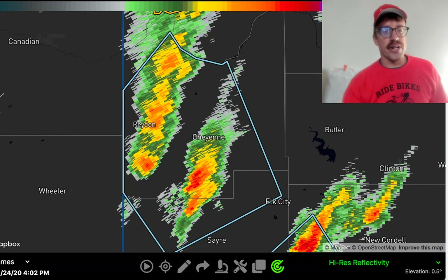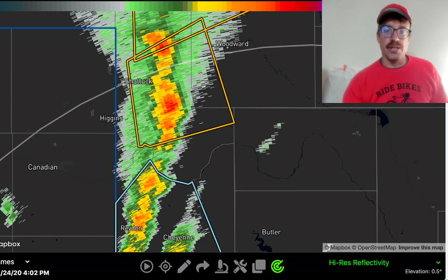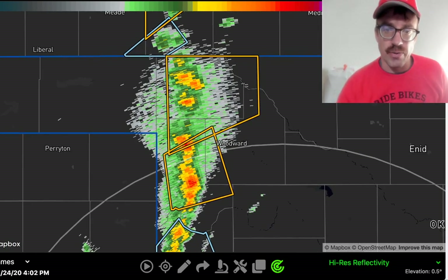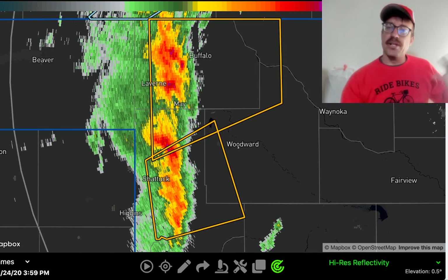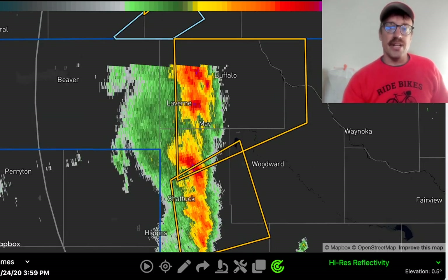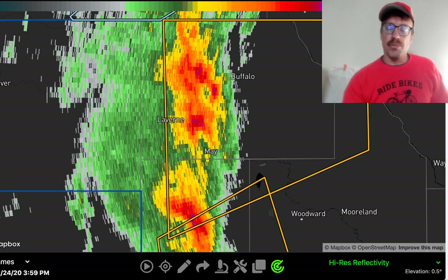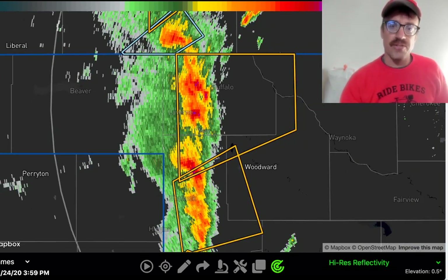That surface low is definitely coming in a bit further south. I'm using the Radar Omega app here to break down this severe weather. This was my original target — Woodward — but as the models evolved, it became evident that the surface low was coming in further south, into southwestern Oklahoma. So many of these have been kind of elevated supercells; the moisture axis and instability didn't quite reach up this far north, at least in a surface-based sense.